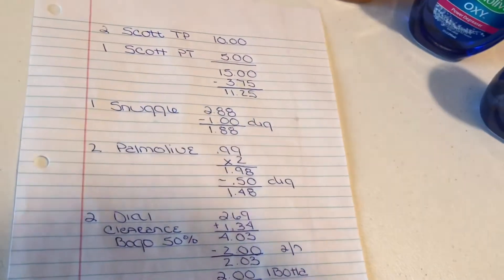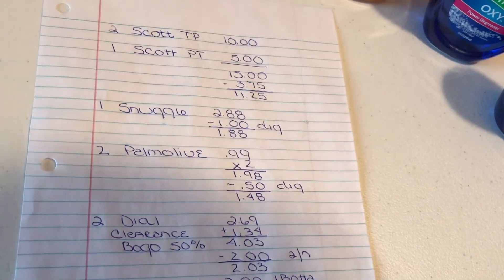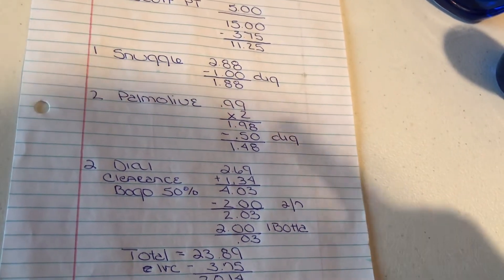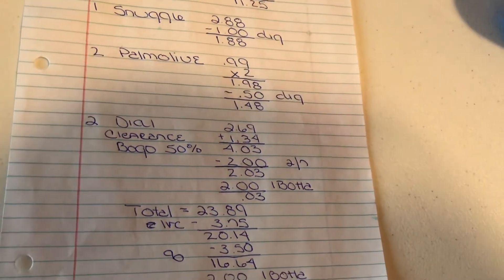There is the Scott toilet paper for $10 and the Scott paper towels for $5 — that brought it to $15. Minus the IVC, that brought it down to $11.25. Then the Snuggle at $2.88 minus a $1 digital. The two Palmolives at 99 cents and we only had one coupon on that, which was the 50-cent digital.